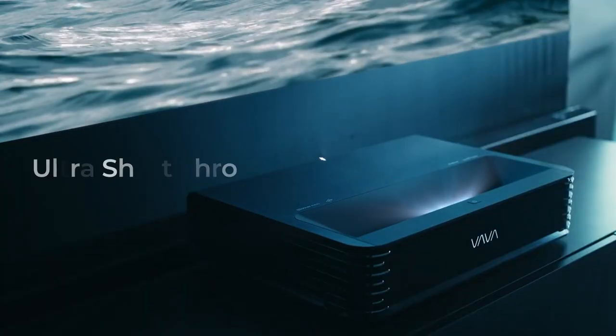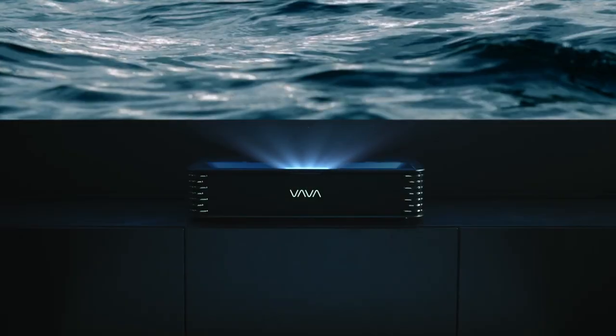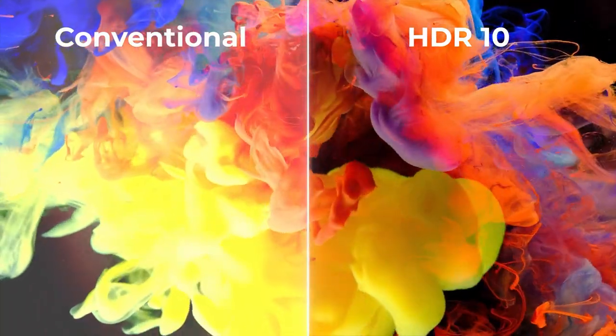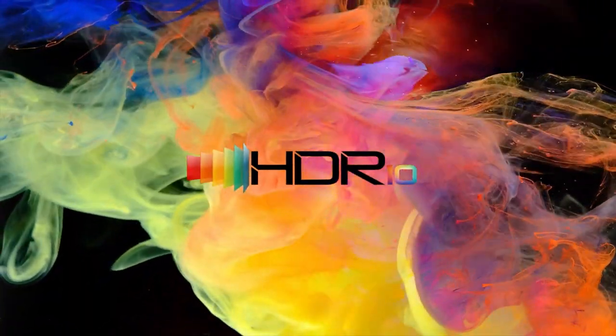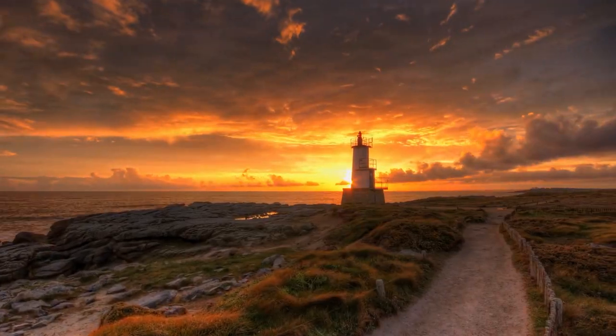Place the projector just 7.2 inches away from the wall — no obstructions, messy wires, and nothing between you and the big screen. Unlike conventional projectors, the Vava Chroma supports HDR10, allowing for deeper colors, higher contrast, and sharper imagery.